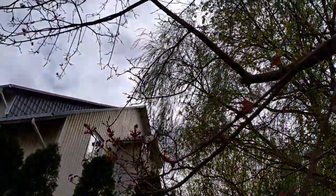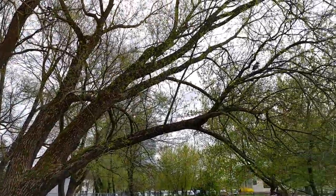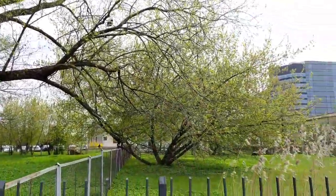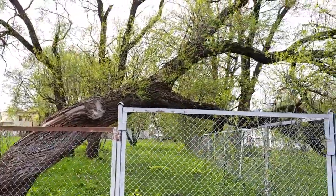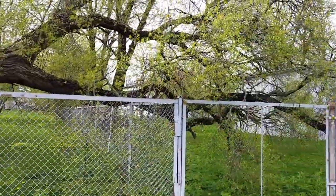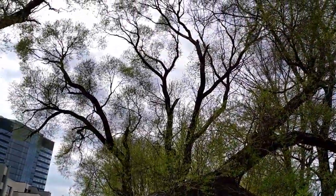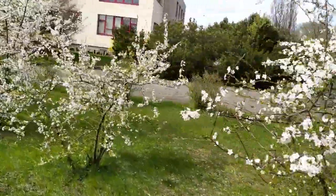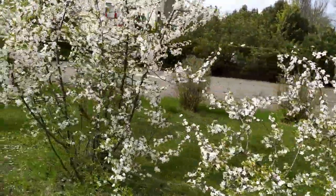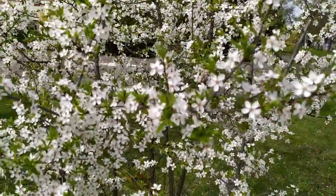Hello everyone! In this video I want to show you one area which I haven't visited for many long years — some five years, maybe even more. Here are some really interesting trees, look how they grow in different ways. It's a very old tree, older than those new houses which you see around. It's springtime, it's May.